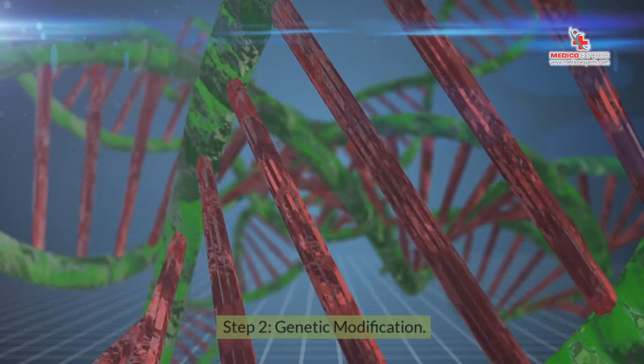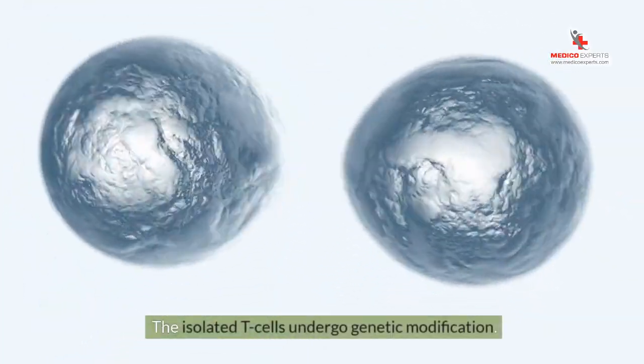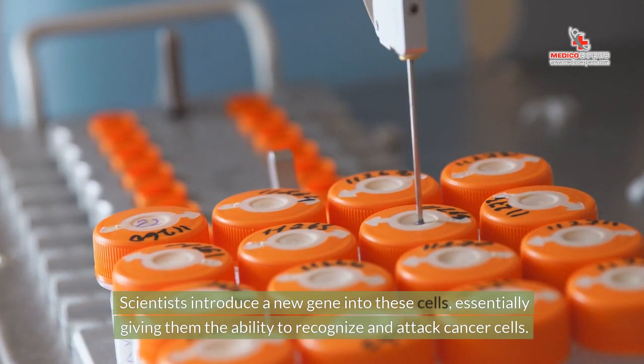Step 2: Genetic Modification. The isolated T-cells undergo genetic modification. Scientists introduce a new gene into these cells, essentially giving them the ability to recognize and attack cancer cells.